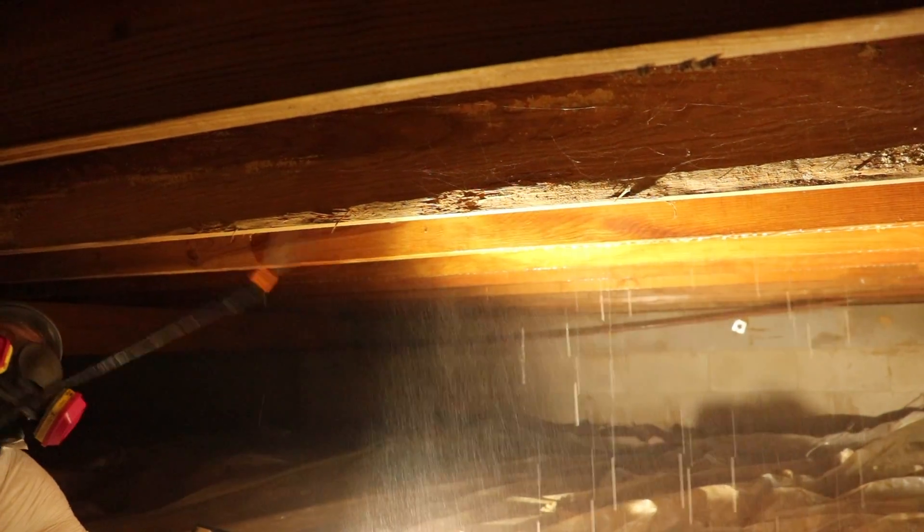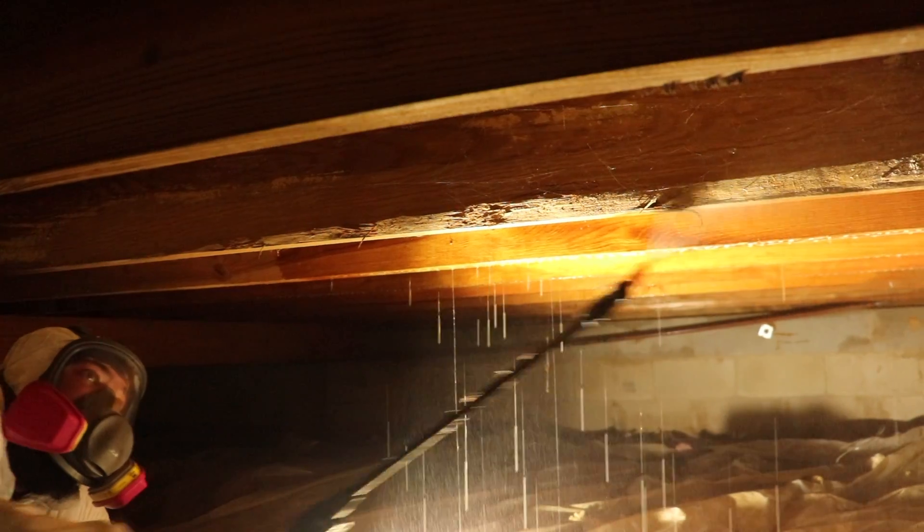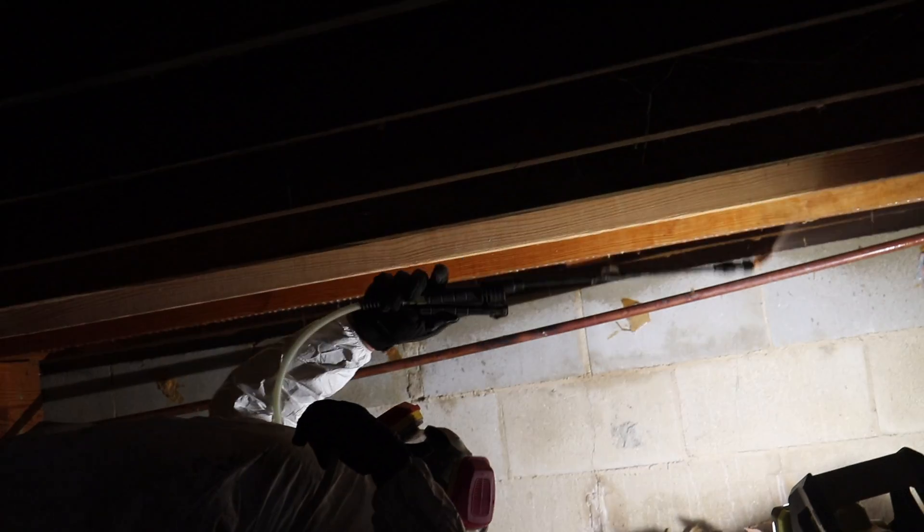Afterward, we applied our mold stain remover, waited a bit, and then treated the entire crawl space with our patented sealant called MAPS-2.